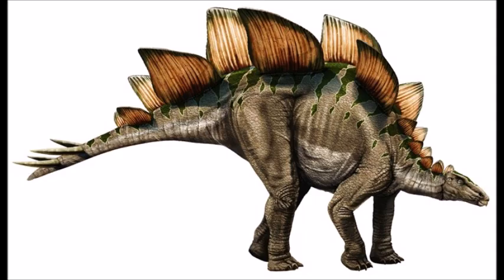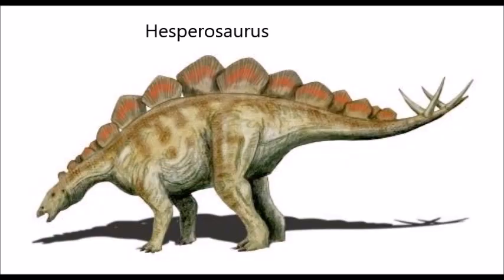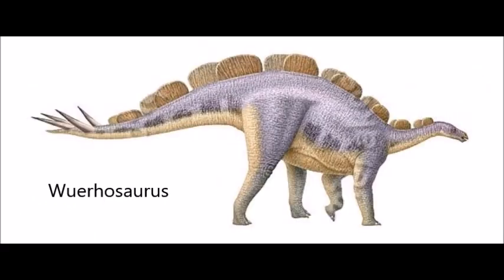Stegosaurs had their heyday in the Late Jurassic, becoming dispersed throughout North America, Europe, Asia, and Africa. It's from this time period that Stegosaurus hails, as well as Kentrosaurus, Dacentrurus, Hesperosaurus, and Miragaia. The last stegosaurs straggled into the early Cretaceous, such as Wuerhosaurus, before finally going extinct.